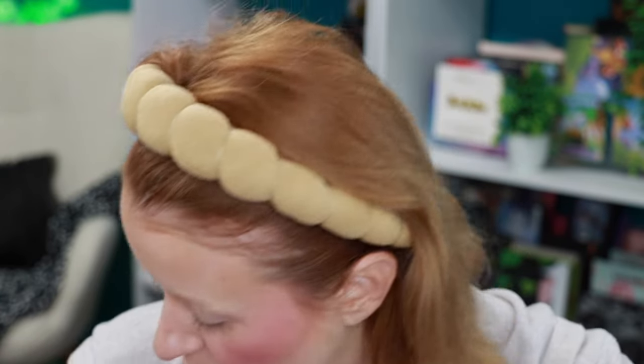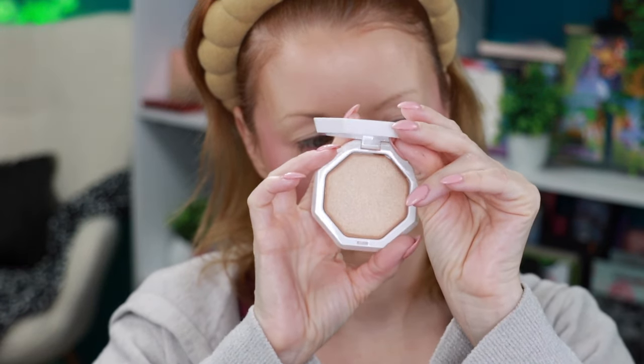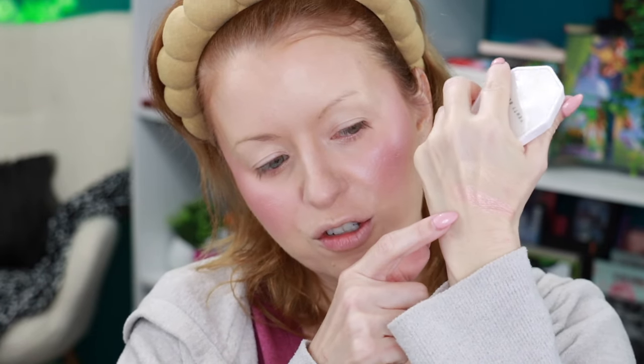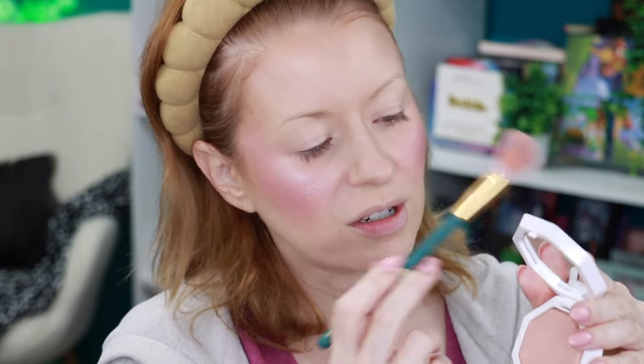I ordered two Fenty highlighters because I couldn't make up my mind, and one arrived broken, so the replacement just came today. The two shades I picked up are Prosecco — a golden highlighter — and Too Too Much, which is more of a peachy-pink highlighter. I'm going to swatch both on the back of my hand. I'm going to use them both — one on each side and then blend them together. Starting with Too Too Much on my Olivar Cosmetics highlighter brush.